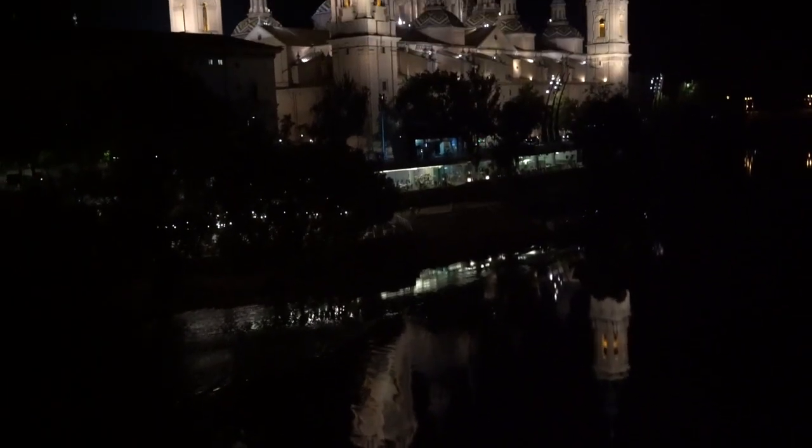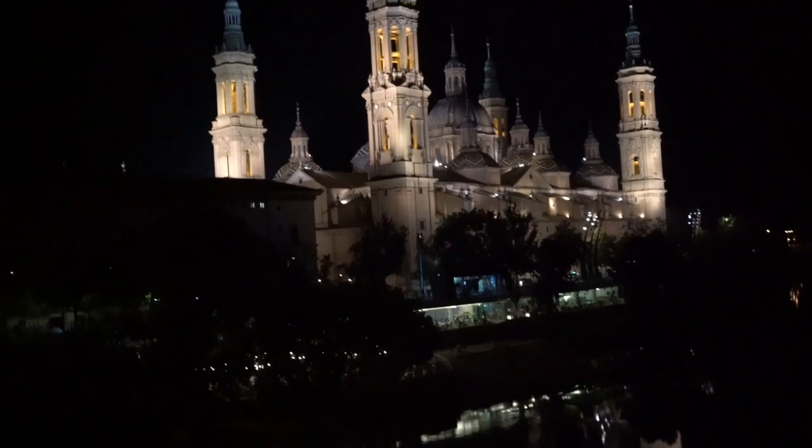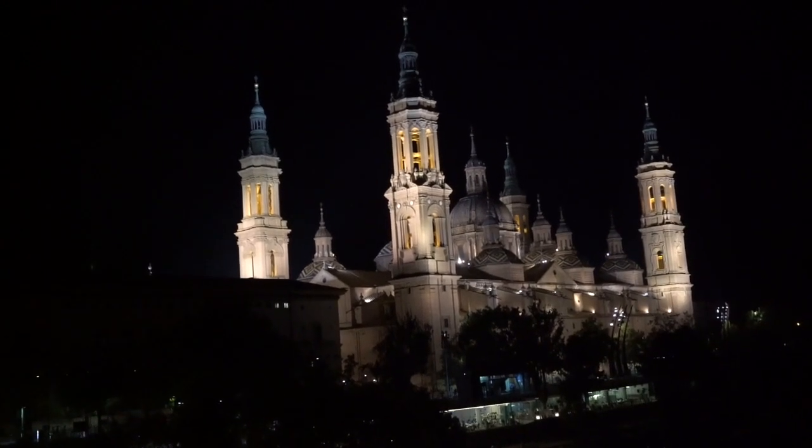Alright guys, that is it from us today. We're just loving the view of the basilica from a bridge nearby — it's very romantic. I hope you enjoyed the video; if you did, give it a little like. If you'd like to see more, make sure you subscribe because this trip is not yet over. I'm very tired as you can tell, but we'll see you in the next one. Bye guys!